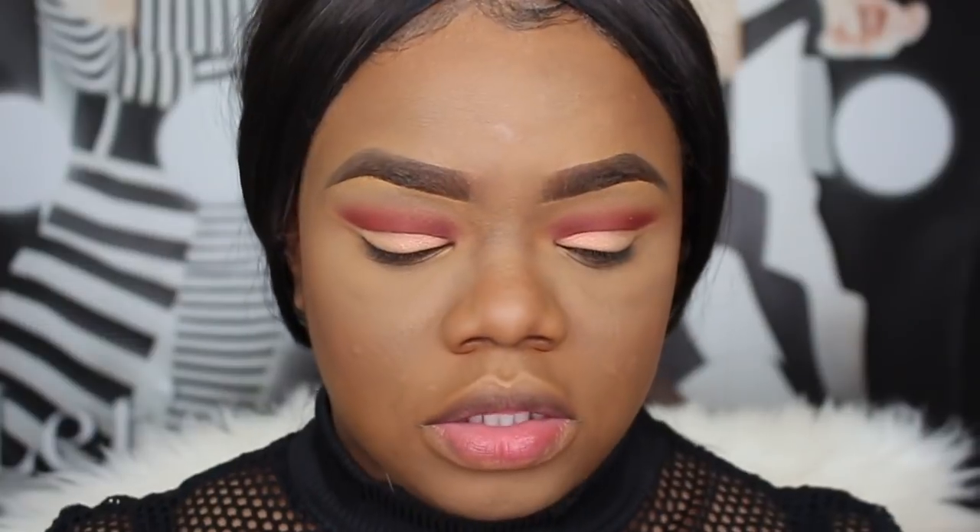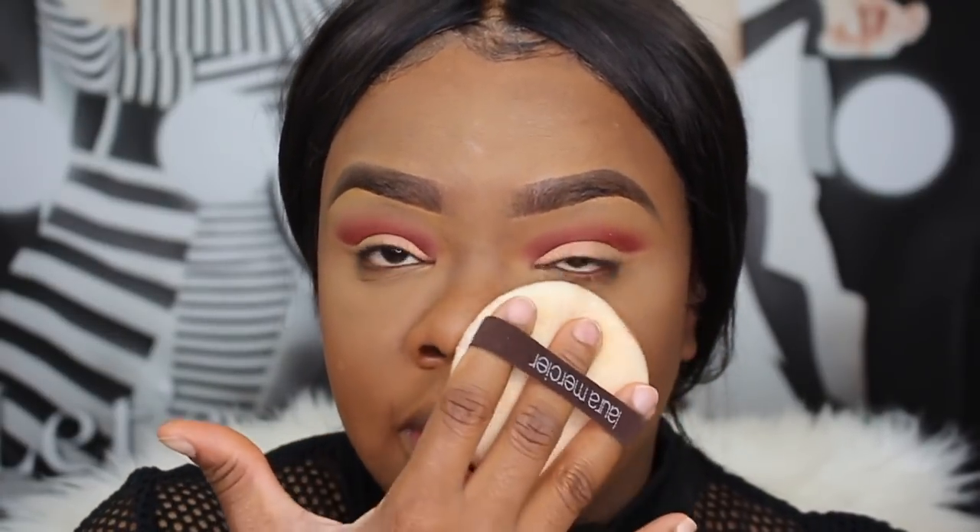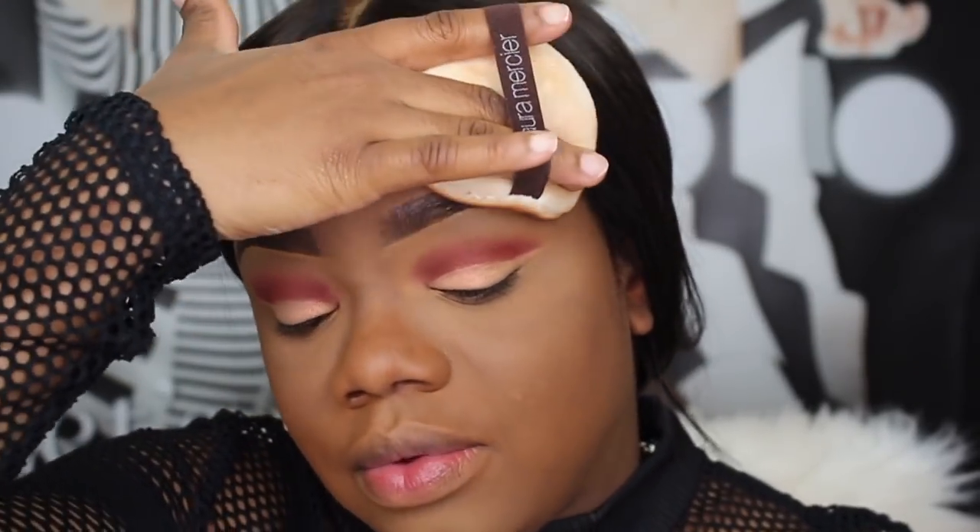To set my overall face I'm going to use the Sephora Micro Smoothing Powder. Alyssa Ashley speaks very highly of this powder. I have it in the shade deep, which I think is the darkest shade it comes in. I know she uses a brush with this powder, but I'm really not a brush person when it comes to setting my overall face — because I have textured skin, using a brush tends to move the product around.